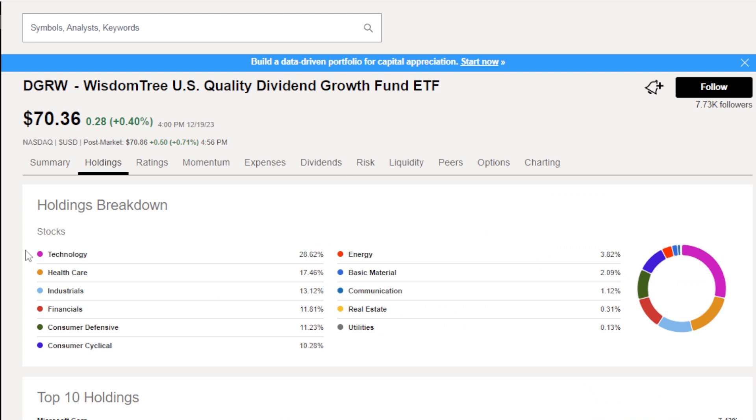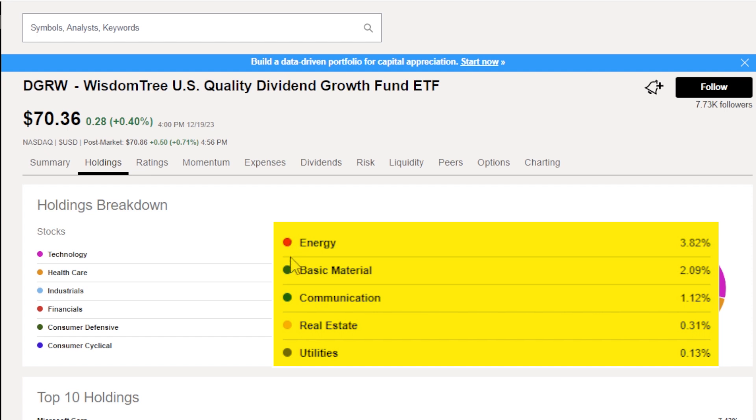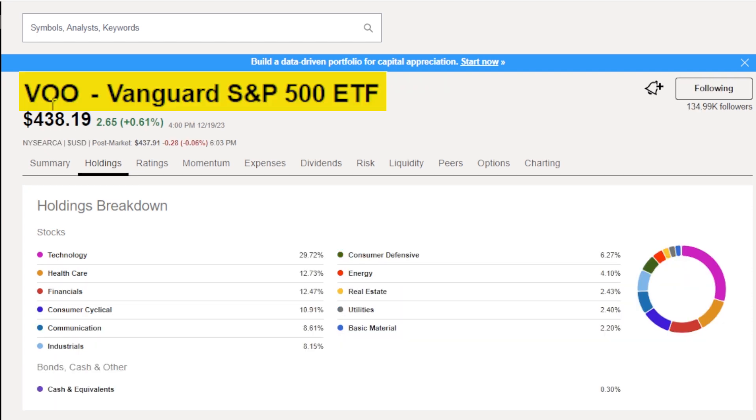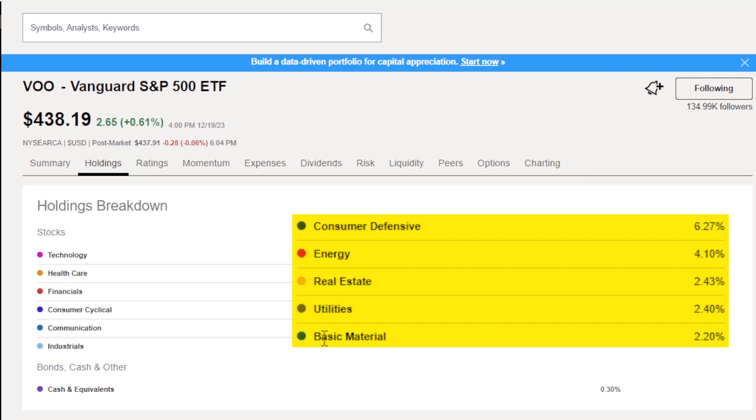Let's jump over to the holdings breakdown. You'll notice this will look a lot like an S&P 500 ETF such as VOO, with technology being about 29%, healthcare at 17%, and industrials, financials, consumer defensive, and consumer cyclical anywhere from 10% to 13% by sector. And just to show you how similar it is to the S&P 500, I've pulled up VOO — technology is also 29%. The other similar categories are anywhere from 13% to 8%, so not identical.